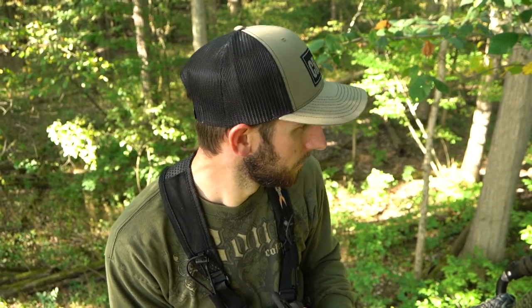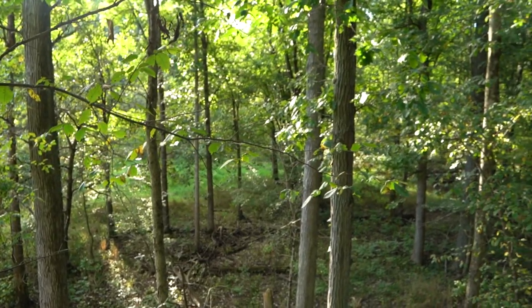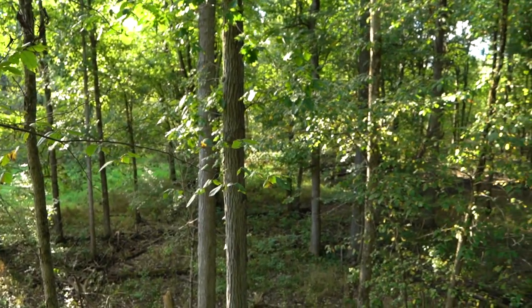The deer are using it. Another doe just walked by within 30 yards, broadside. There's another deer too - it'll only take a couple seconds.